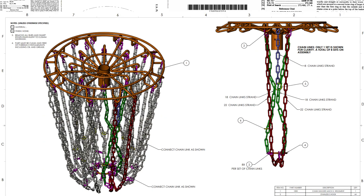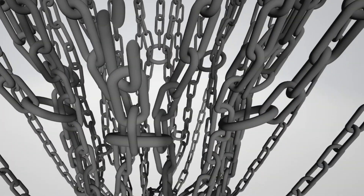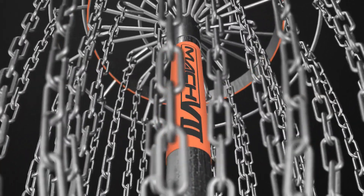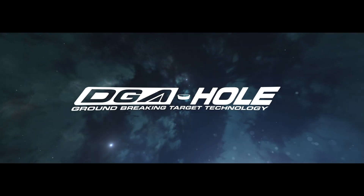DGA is constantly pioneering new target technology and today we're announcing the biggest advancement the disc golf world has ever seen. Introducing the DGA hole.